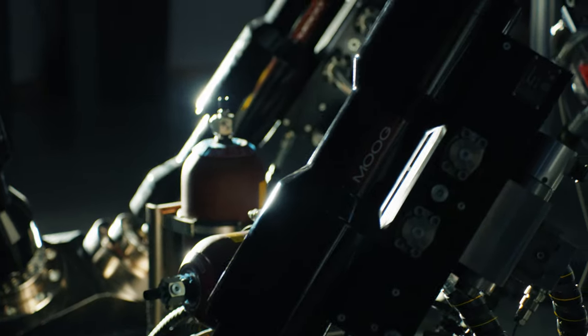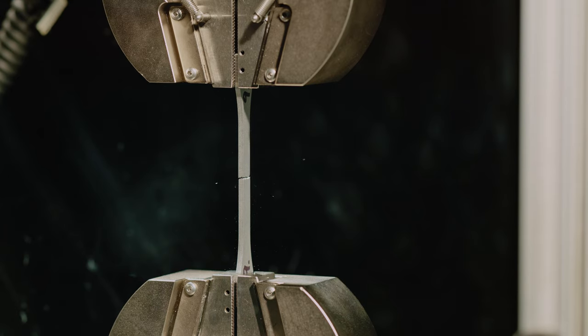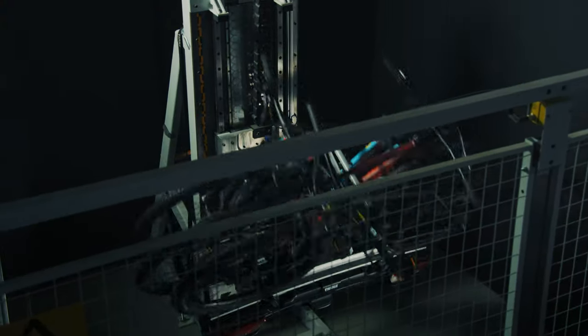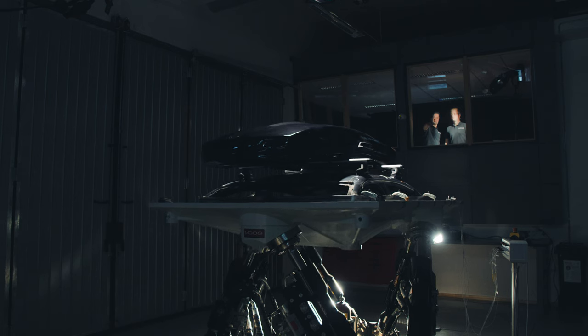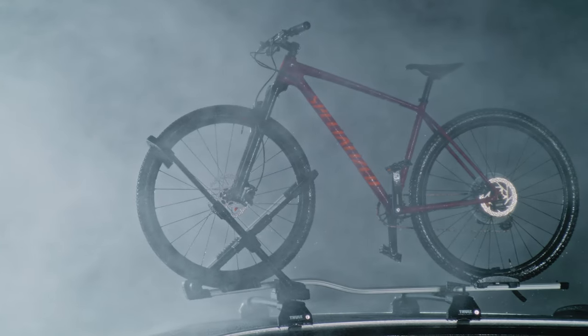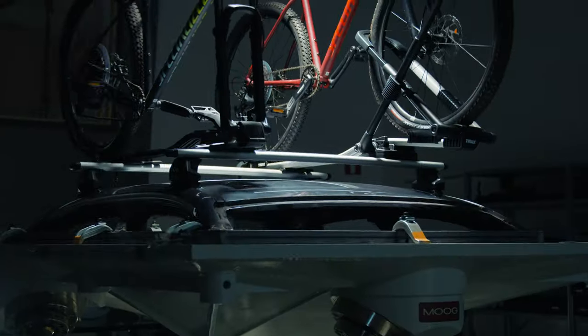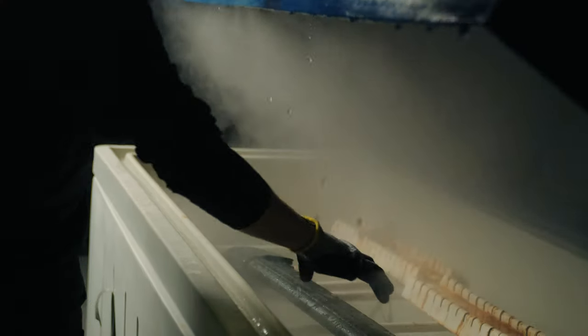Following the demanding Thule Test Program, we test the products to their limits, exceeding regulatory standards by far. In our Thule Test Program, we test the product's durability corresponding to an estimated lifetime use in extreme climates by performing shaking rig tests, speed bump tests, drop tests, and environmental tests.